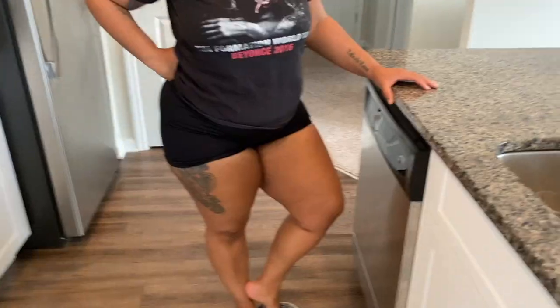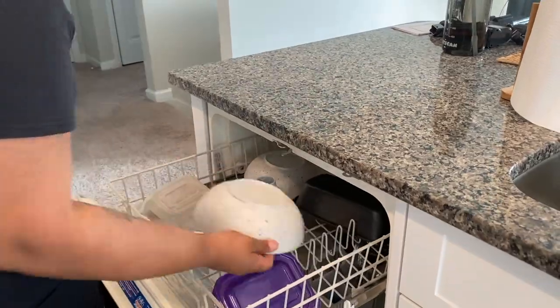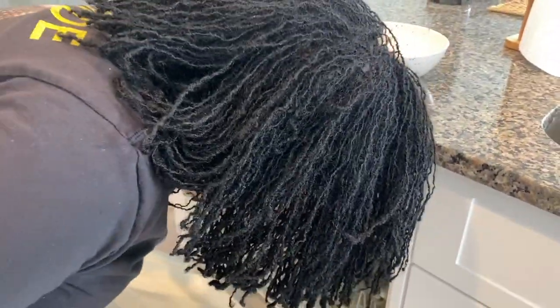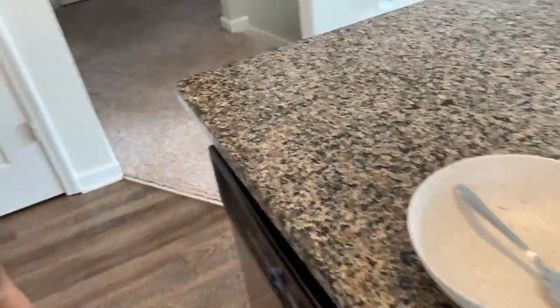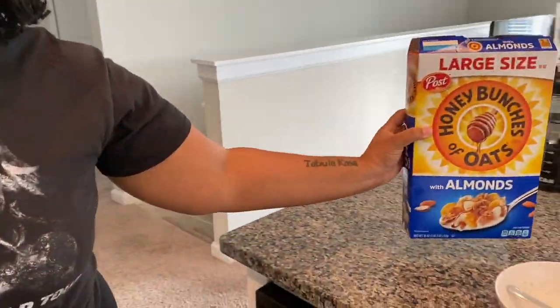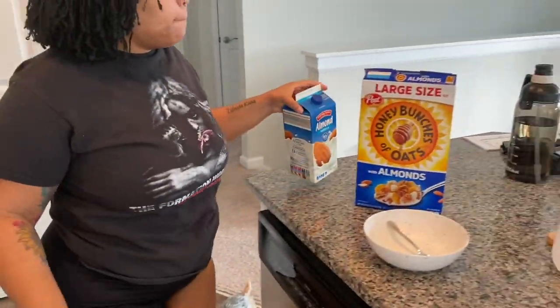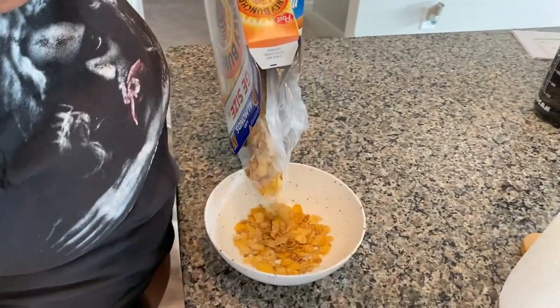After working for a little bit, I go ahead and get myself breakfast. Today I'm just having some cereal — something light and easy. Typically I do cereal or boiled eggs, just something simple that doesn't take too much work so I can get back to answering emails and helping my clients.